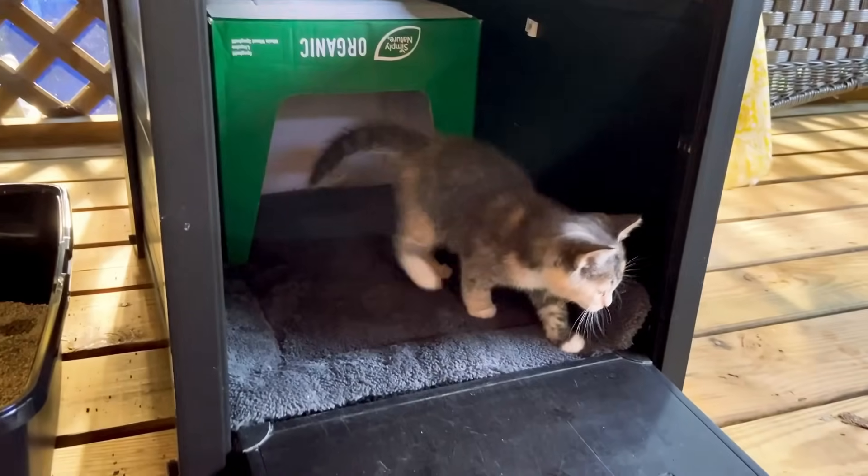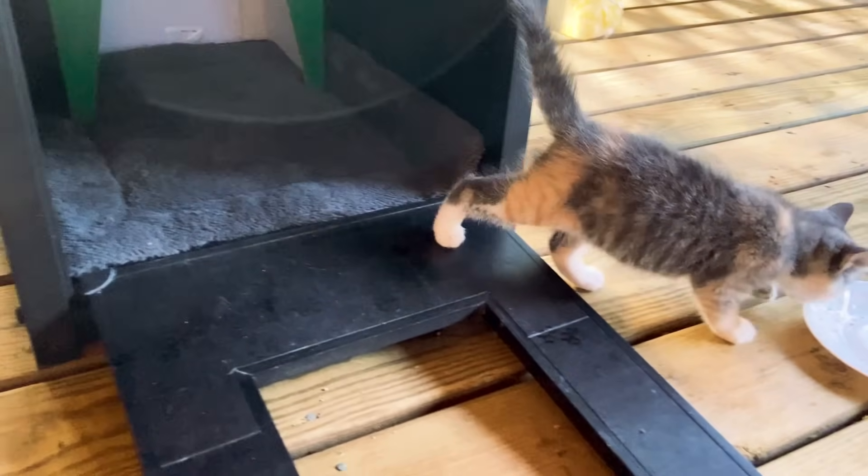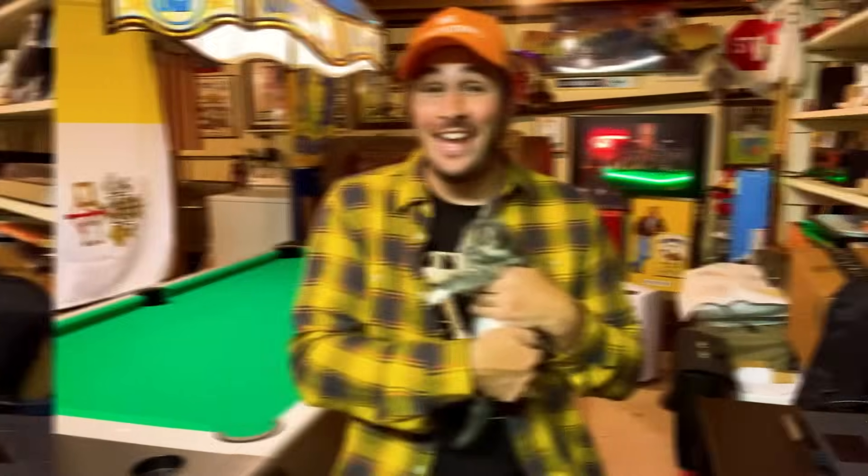Cats need a warm, cozy place to sleep, whether it's to take a nap during the day or go to sleep at night. Cats need food and water a few times a day, and when they're so small, the food has to be that soft, wet food.